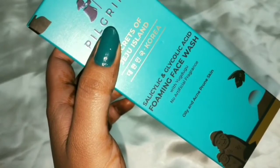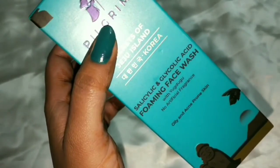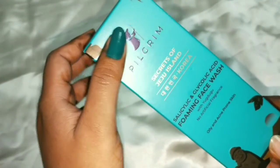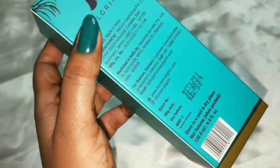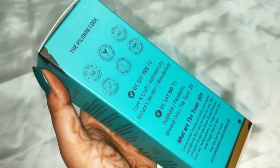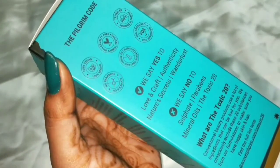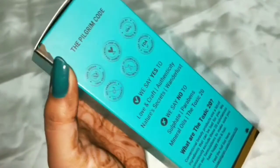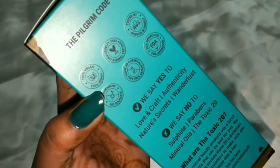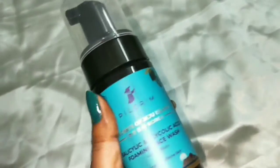Yugdugu is also called nutmeg, or we can call it Jaifal. This foaming face wash doesn't contain any artificial fragrances, and it is designed for oily, acne-prone skin. The price is 345 rupees for 120ml. The product is 100% vegan, cruelty-free, tested by friends and family, contains no parabens, no sulfates, and is FDA approved.